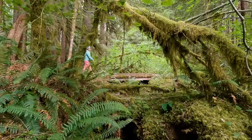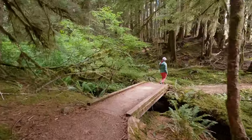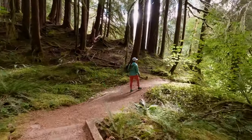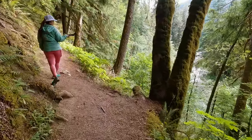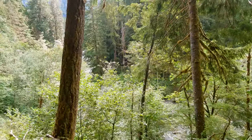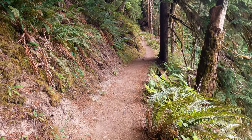Here we are at the second boardwalk, and as you can see, it's another nice little photo op as well. After the second boardwalk, the trail will make its way out to a ledge that overlooks a wide open ravine. From here you should be able to get a couple of small glimpses of the Sol Duck River.